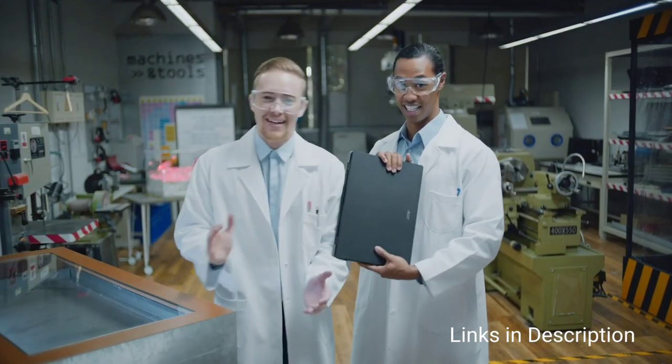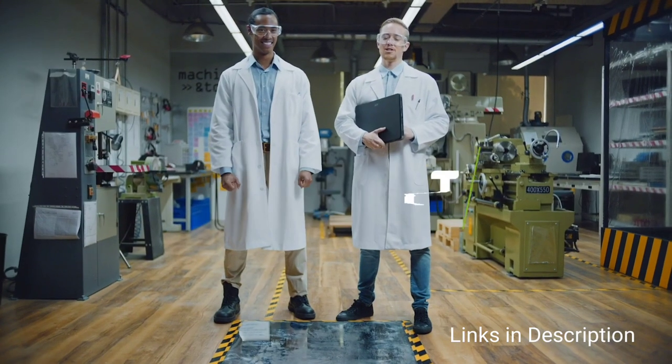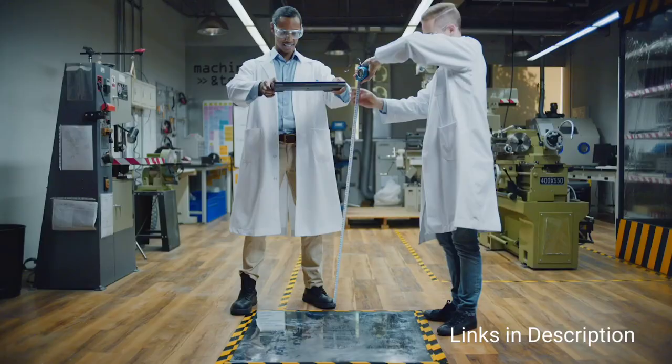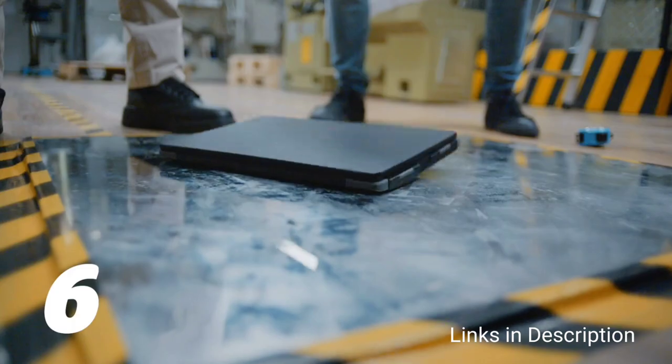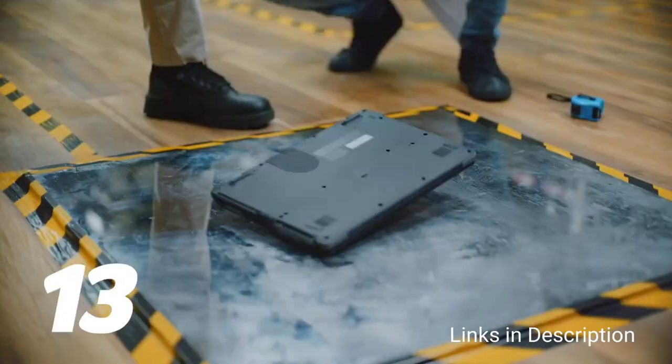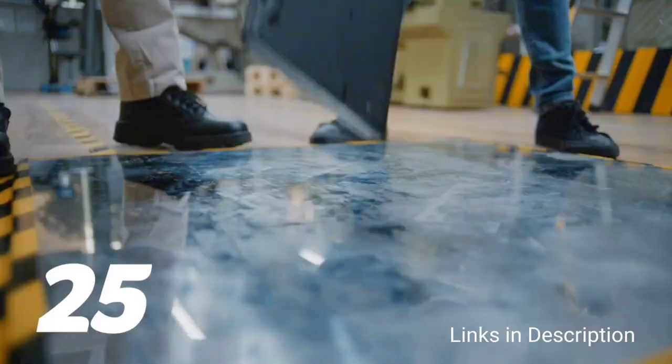Compared to other laptops in this list, the battery life of this laptop is less — it gives you 13 hours of battery life as claimed by the company. It is certified MIL-STD-810H and comes with an IP53 rating.